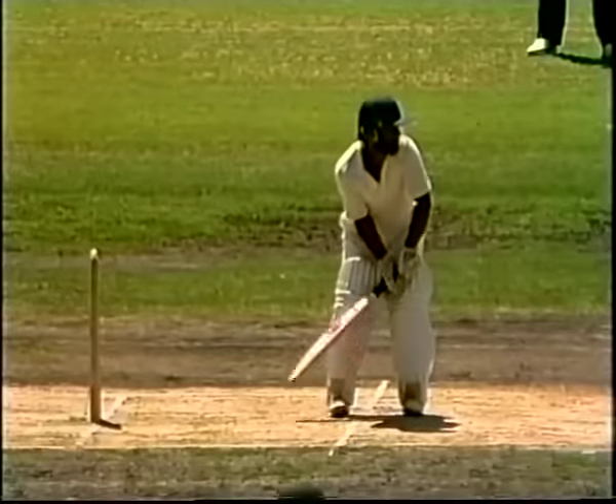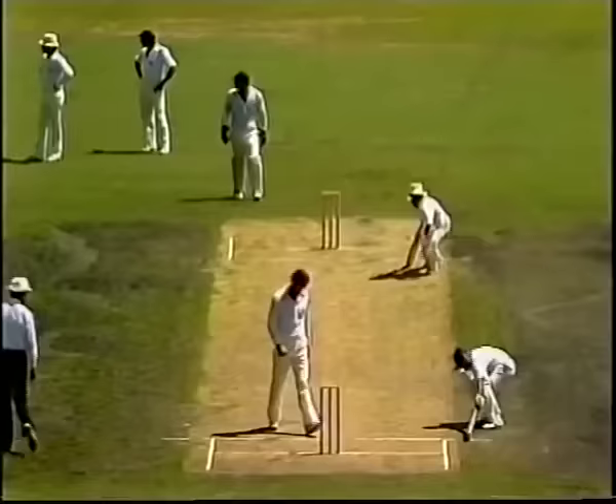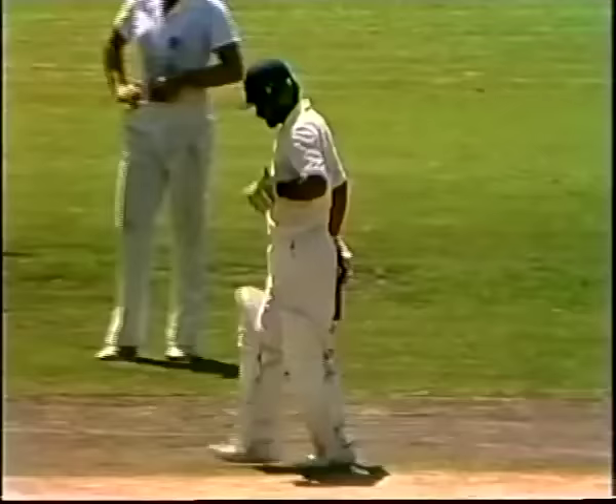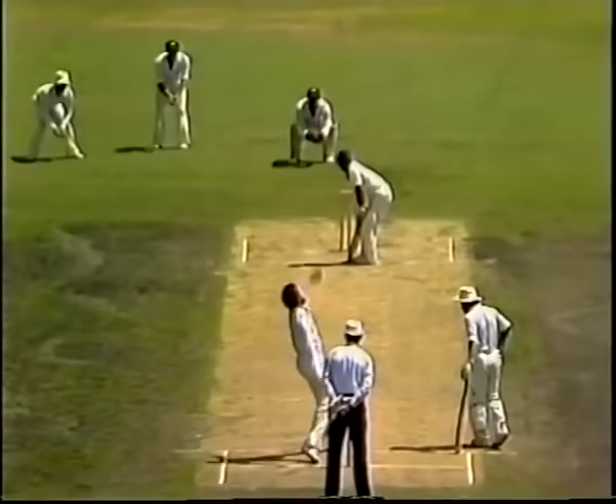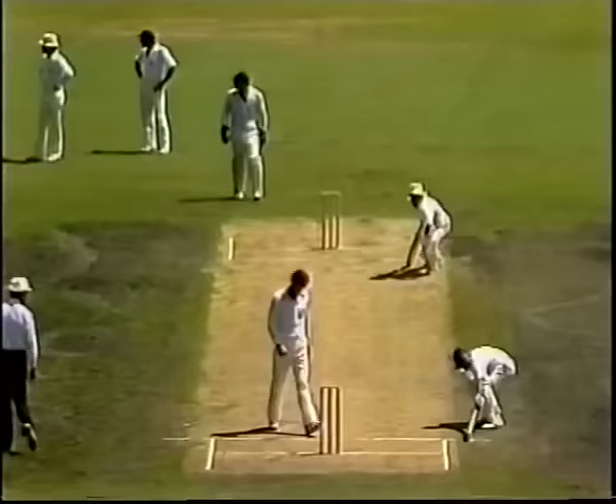Greg Chappell to Vishwanath. That's a fine stroke — he's very strong in that area, a very good cutter, Vishwanath. Only the second boundary of the morning. A classic back-cut stroke there, nicely over the top of the ball. Strong off the back foot. Greg Chappell, a man of his pace, cannot afford to be short. Vishwanath had plenty of time to get back and punish that one through the back-to-point region. No doubt that would do a lot for his confidence.